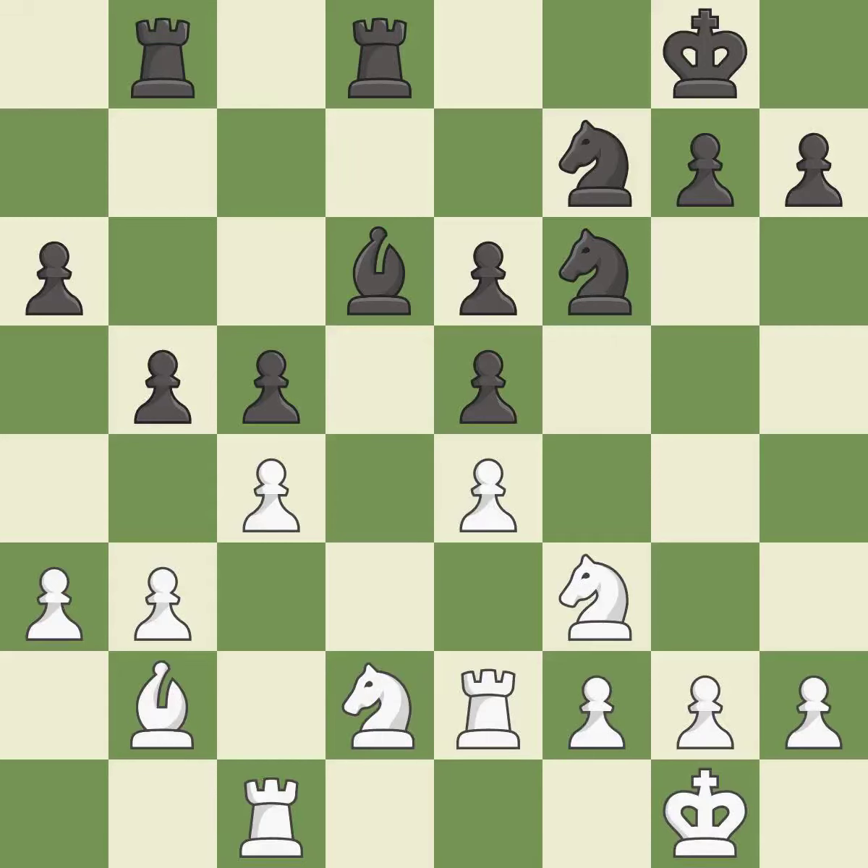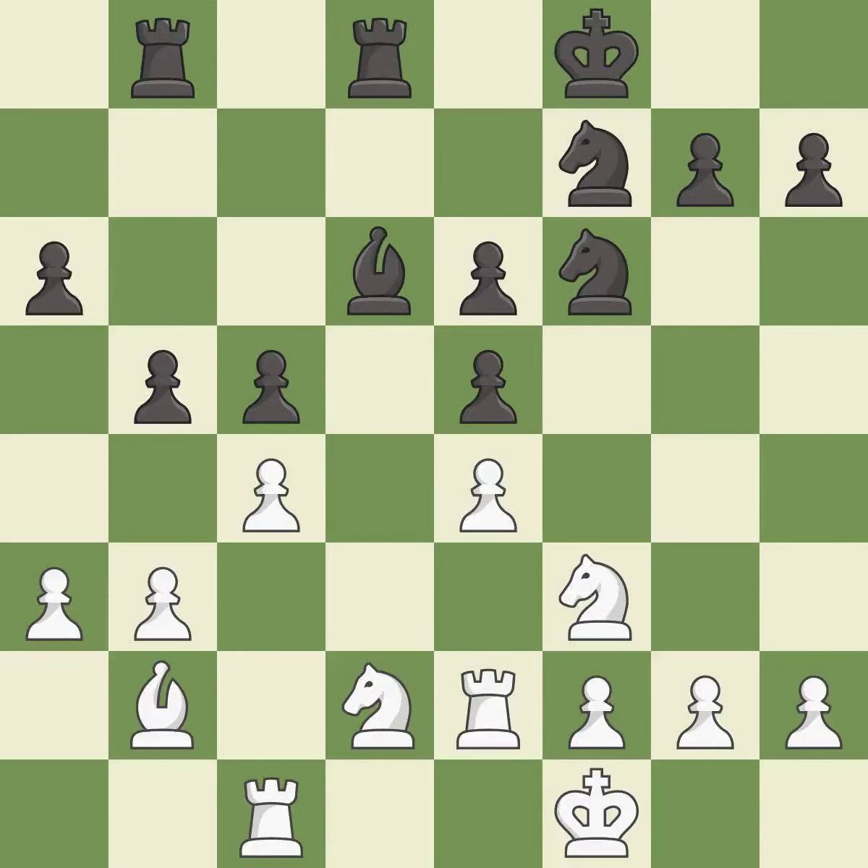This develops a rook off its starting square, getting it into the action — a good and very strong play, rated excellent. The game was close to equal, but now white has the advantage. That is an inaccuracy. The response is very precise — the best continuation.